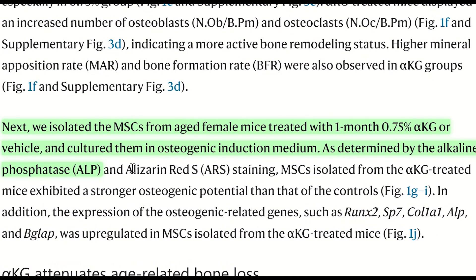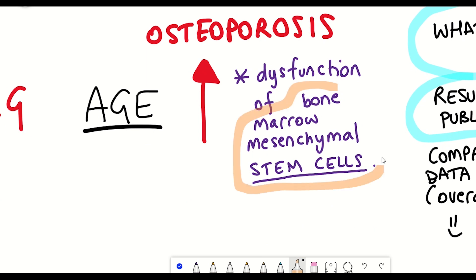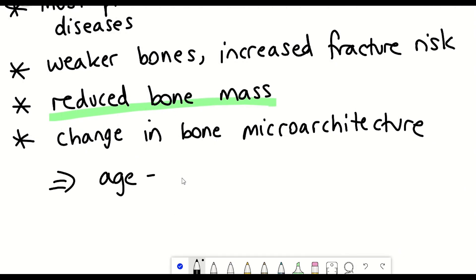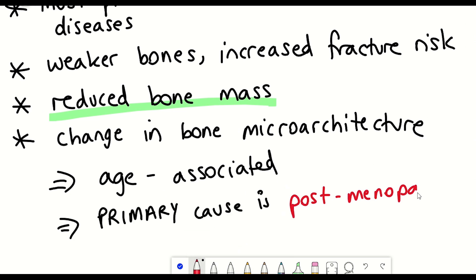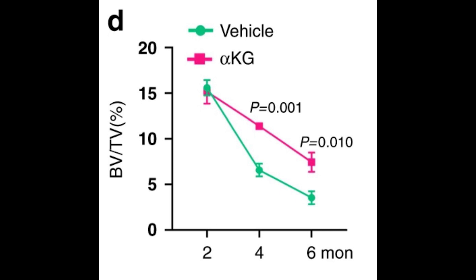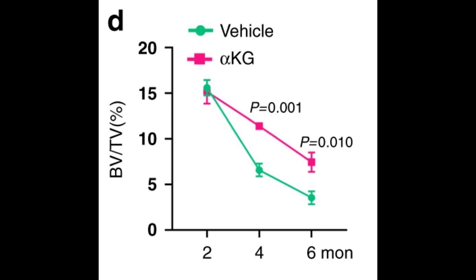They also isolated bone-derived mesenchymal stem cells from aged female mice treated with 0.75% AKG for one month, cultured these cells, and found the osteogenic potential was much greater than in control mice — reflected in increased expression of osteogenic-related genes, meaning these stem cells had a greater potential to produce bone cells. Additionally, while age-associated osteoporosis occurs in both sexes, a primary cause is postmenopausal oestrogen deficiency, seen in the female mice as a 77.5% reduction in trabecular bone mass from two to six months old.